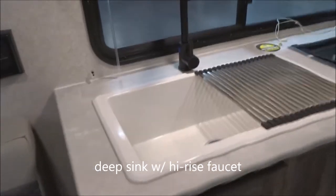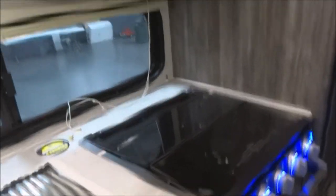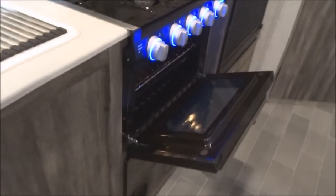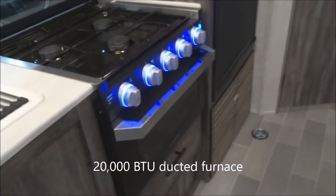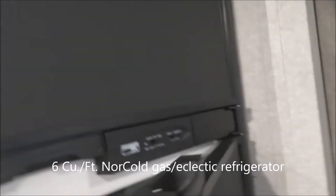Back over to the kitchen area — we've got a deep sink with the high-rise faucet and a fold-away rack beside it. Across the top, this is the exterior ducted vented range hood that vents to the outside. Microwave oven above. Down here, the backlit controls of the three-burner high-output gas range top — fold back the glass cover and there are your controls. Very importantly, the oven is included as well, with an oven light, plus storage underneath. We're fully ducted for the furnace — a 20,000 BTU furnace fully ducted throughout the whole unit. Six cubic foot Norcold gas and electric refrigerator and freezer.